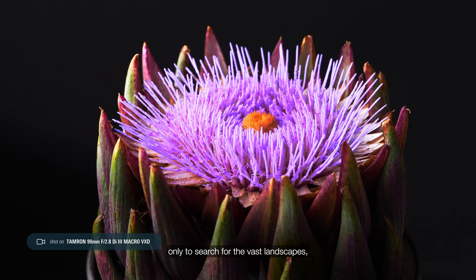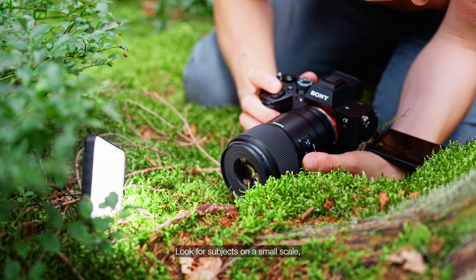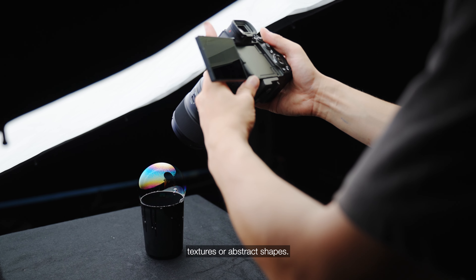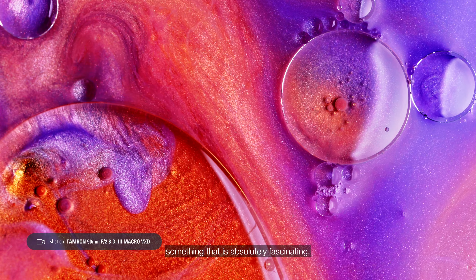So, next time you plan a shoot, try not only to search for the vast landscapes, but also take a moment and observe what's around you. Look for subjects on a small scale, whether it's plants, insects, interesting textures, or abstract shapes. Whatever it is, I'm sure you'll find something absolutely fascinating.